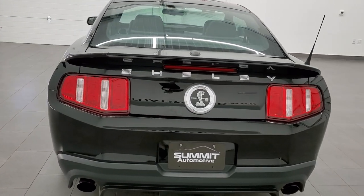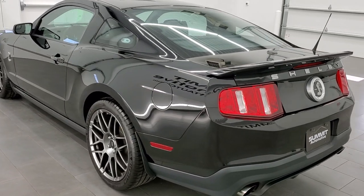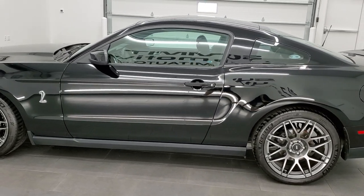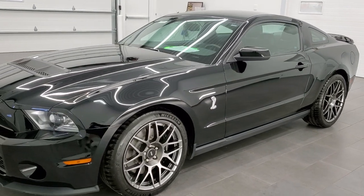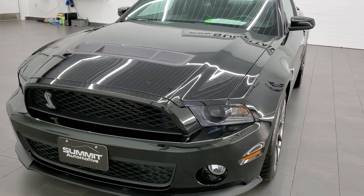This 2011 Ford Mustang Shelby GT500 has the 5.4 liter supercharged V8 motor which pumps out 550 horsepower. This car has been fully safety-inspected by our service shop, has a fresh oil and filter change, all fluids have been checked and topped off, and this car is 100% ready to go.